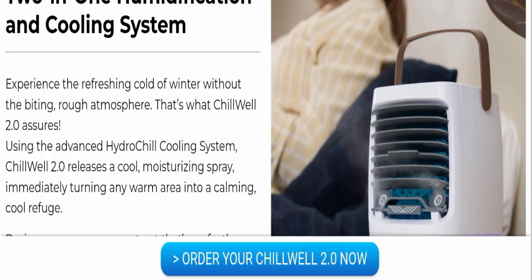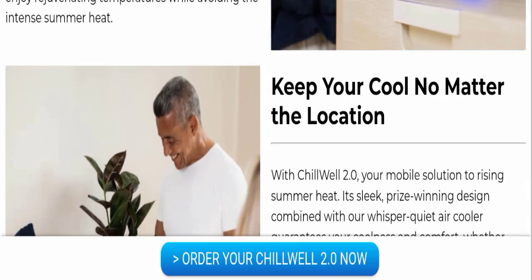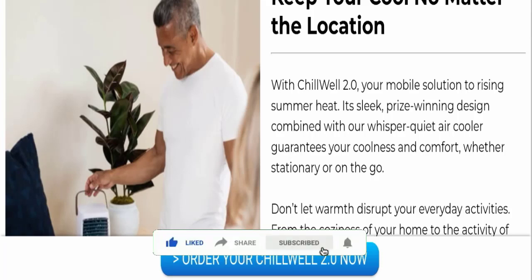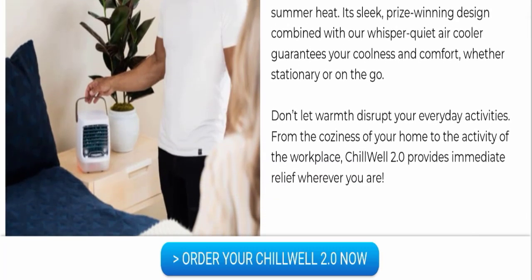Chill Well 2.0 releases a cool moisturizing spray, immediately turning any warm area into a calming cool refuge. Design your own serene retreat that's perfectly balanced in coolness and moisture, letting you enjoy rejuvenating temperatures while avoiding the intense summer heat. You can keep yourself cool no matter the location with Chill Well 2.0 — your mobile solution to rising summer heat. Its sleek, prize-winning design combined with a whisper-quiet air cooler guarantees your coolness and comfort whether stationary or on the go.